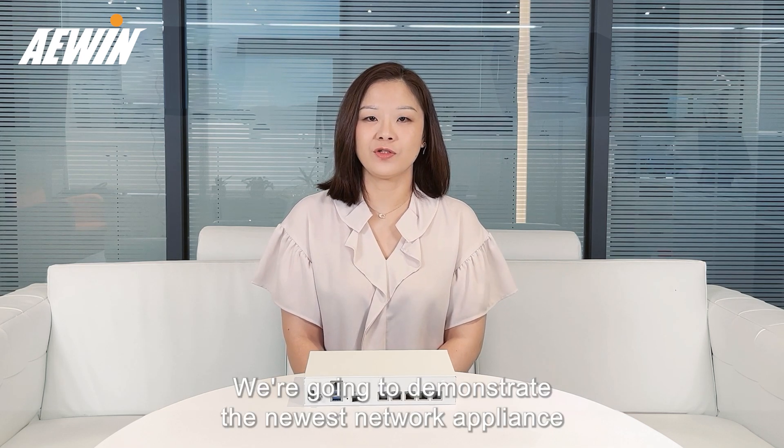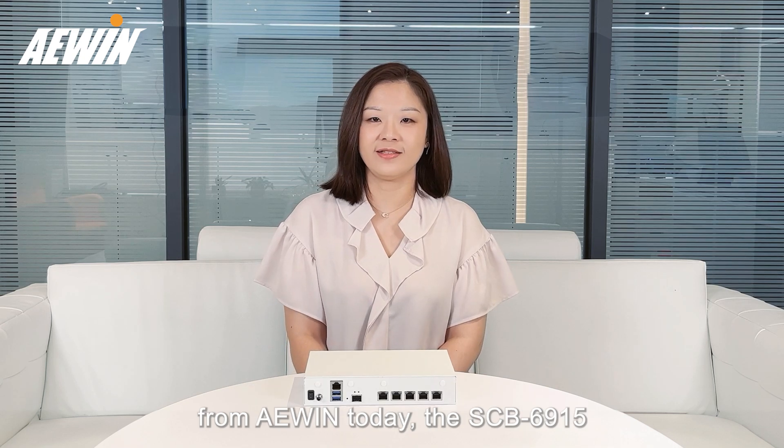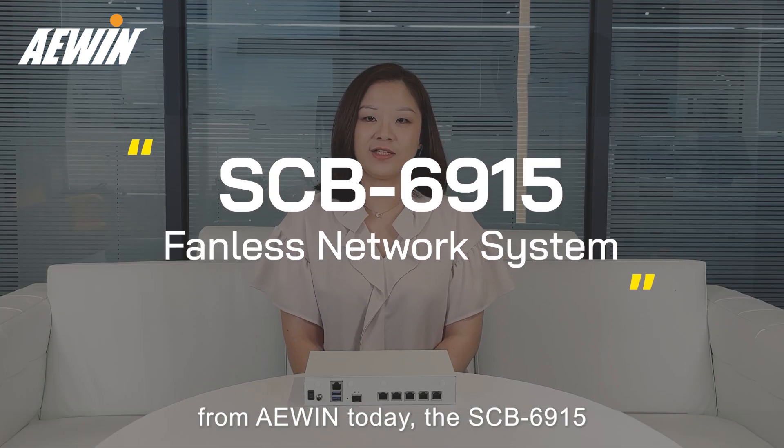Hi everyone, I'm Fiona Shan, the product manager at Awin. We're going to demonstrate the newest network appliance from Awin today, the SCB6915.